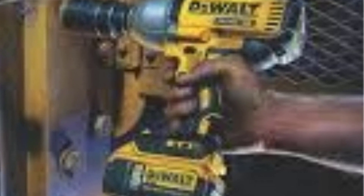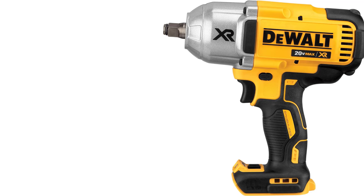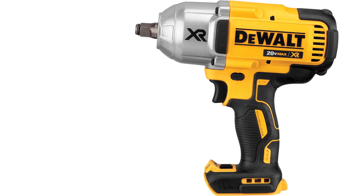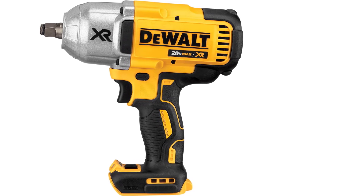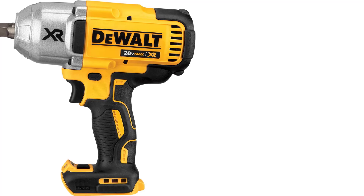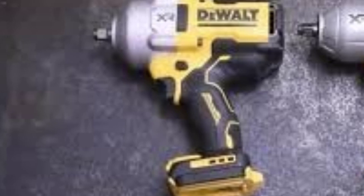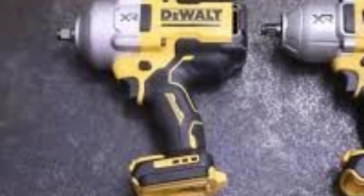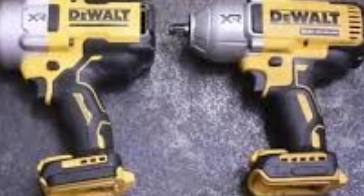Performance: The DeWalt 20V Max XR impact wrench excels in power, making it ideal for tasks like changing tires, removing rusted bolts, and heavy-duty construction. With its 1,200 ft-lbs of breakaway torque, it's capable of loosening even the most stubborn fasteners, including rusted or overtorqued bolts. The precision wrench mode adds an extra layer of control, making it easier to work without damaging fasteners, especially in delicate scenarios like engine work or industrial assembly. The 3-speed settings allow for versatile use, ranging from light fastening to full power mode, making it suitable for professional mechanics, contractors, and serious DIYers.